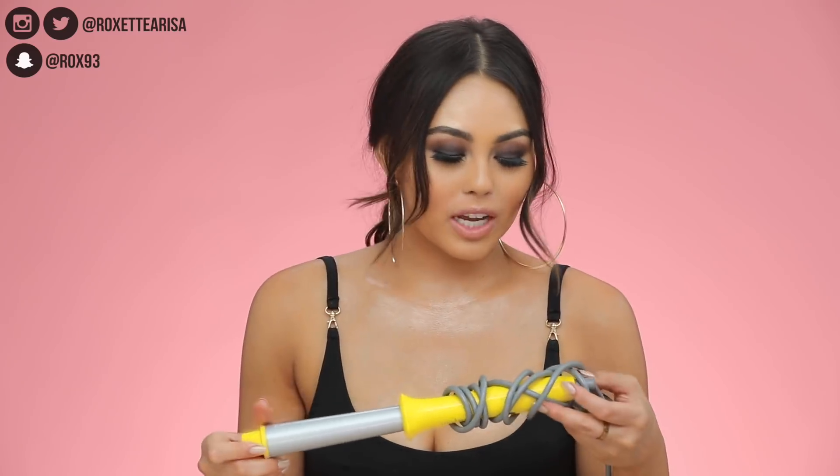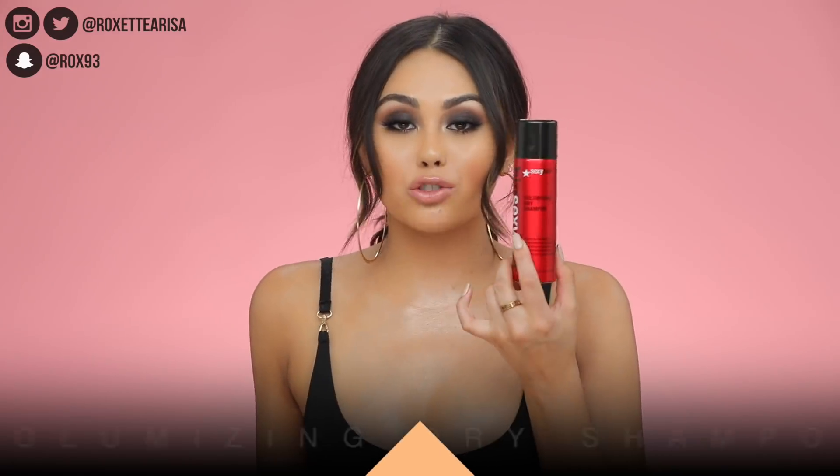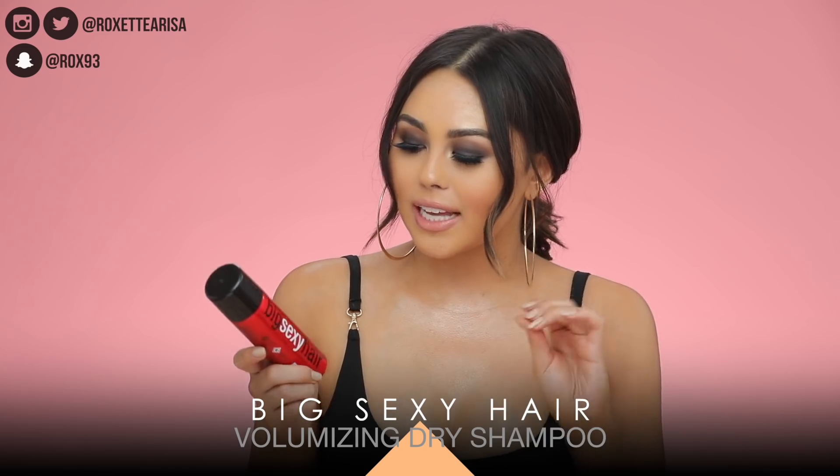You've also got the Volumizing Dry Shampoo by Big Sexy Hair. This is the best dry shampoo I've ever used in my life. It's your typical aerosol can and it is so good, because when you put it into your hair at the roots it actually absorbs all the oil — and most dry shampoos in my opinion don't do that.